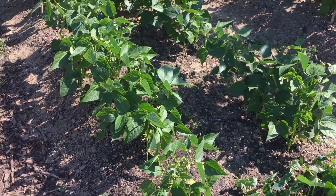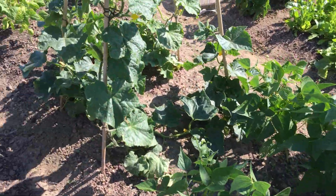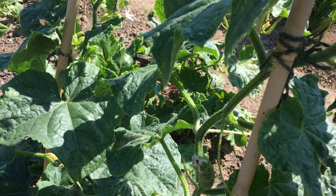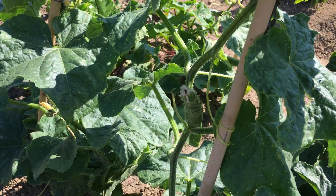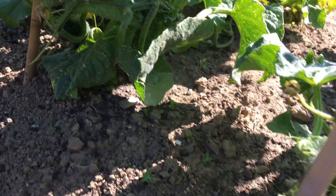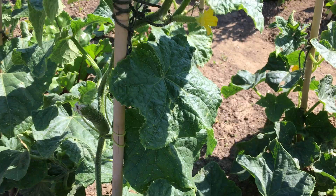Starting to get some beans on the cannellini beans and the yin yang beans. We've got a little cucumber just there, and there's another one right down the bottom — I'm not sure if you can really see it very well.